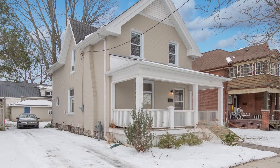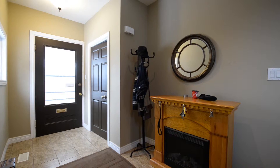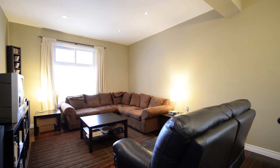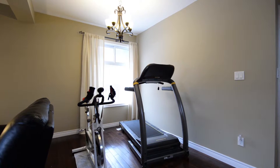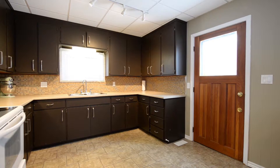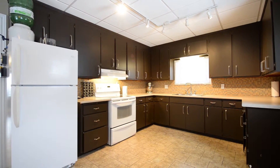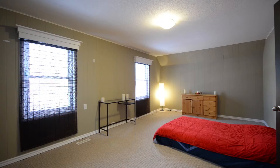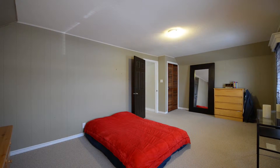As you enter this home, you're invited by a large foyer with a large closet and the classic wood banister heading upstairs. In the living room, you're invited by beautiful hardwood flooring, bright spacious windows, and a color that adds a nice classic touch. The kitchen is very large with a corner eating area and lots of counter space for all your kitchen necessities. The master bedroom is very spacious with a large closet and bright windows in the front.